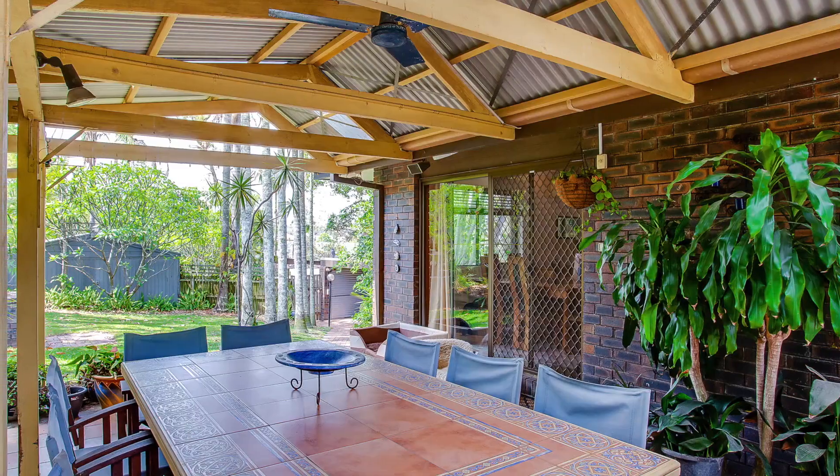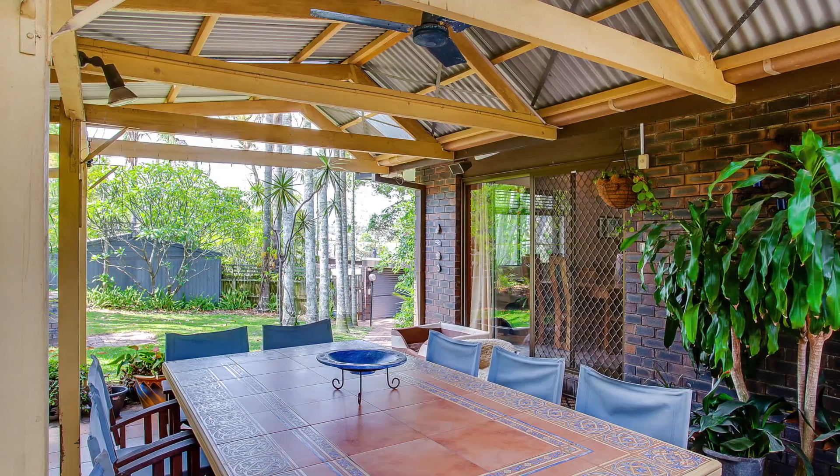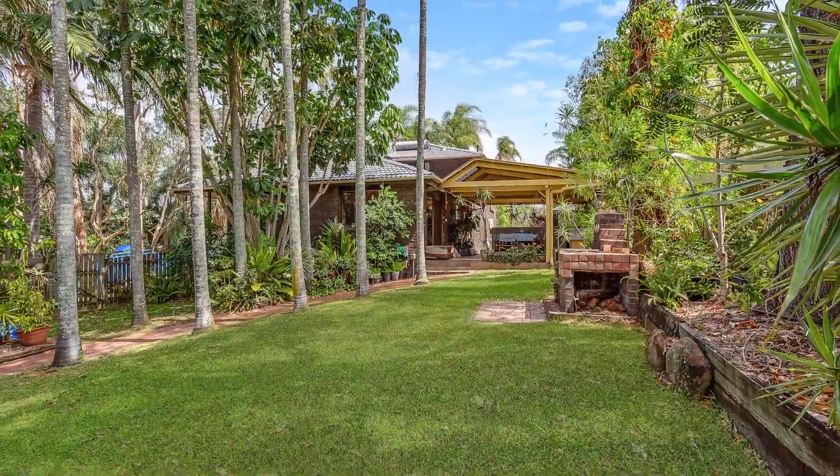If you're looking for a subdivision project, or you simply want a large usable block, have a look at Two Kurilpa Street today.